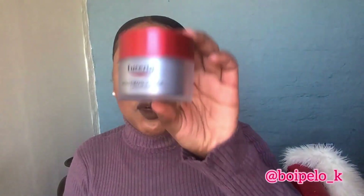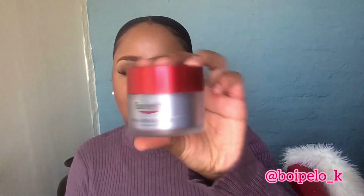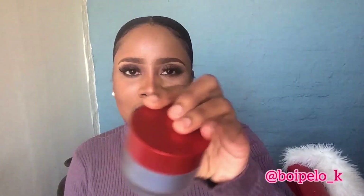The next product I've been using for a month or so — I'm trying new things because most of the other products I've been using for years. This is the Eucerin Hyaluron Filler. There have been no changes yet, my skin looks the same, nothing has changed. It's a little bit pricier, but I'll see — maybe within three months I'll be able to tell if there's a difference. I've not been using it every day, maybe once a week or if I remember.